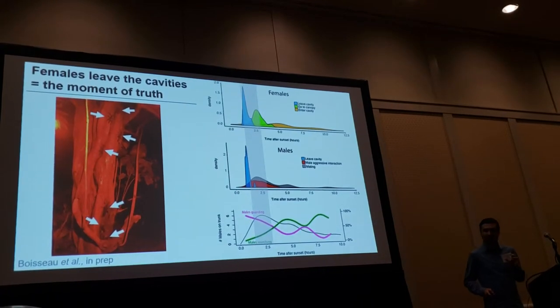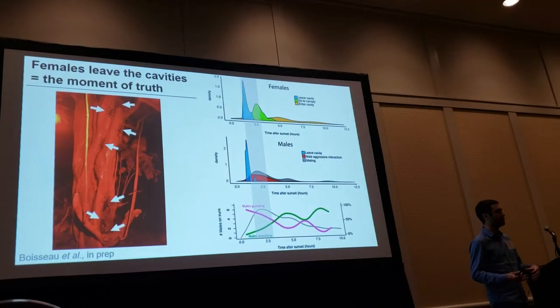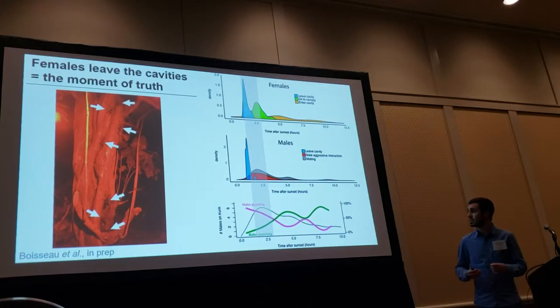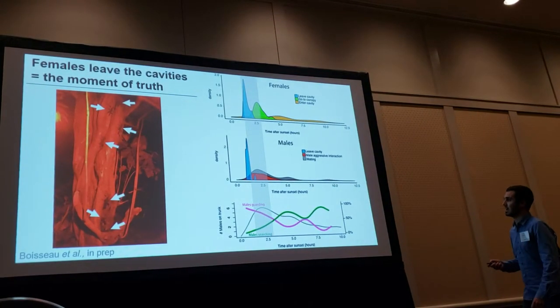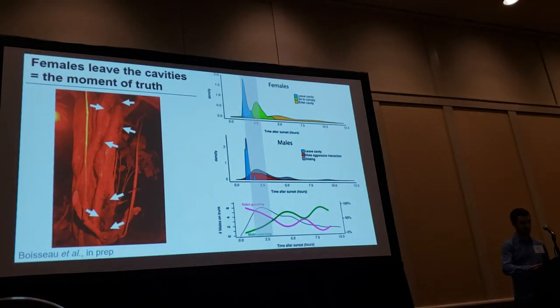After this moment has passed, males interestingly switch from a guarding strategy to an actively searching strategy — they start behaving like a normal stick insect, searching actively for females on the trunk, on the ground, or in the canopy.